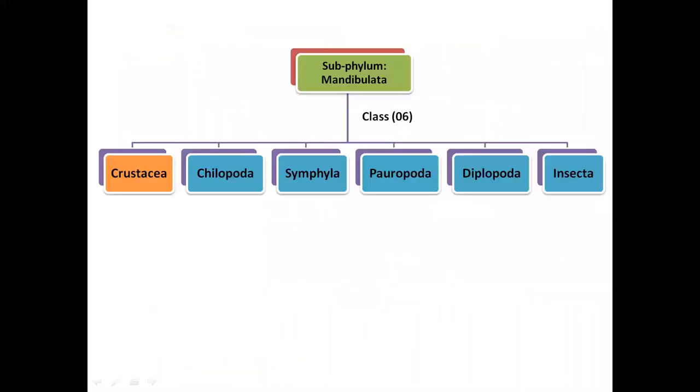Sexual dimorphism is present and development involves different larval stages. The sub-phylum Mandibulata is further classified into six classes: Crustacea, Chilopoda, Symphyla, Pauropoda, Diplopoda, and Insecta. As we are going to study crustacean shellfishes in this course, we will focus in detail on the class Crustacea.